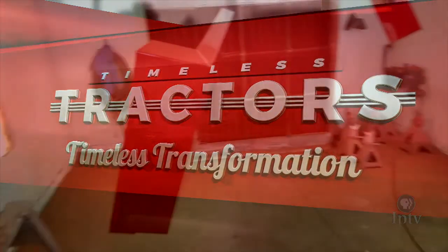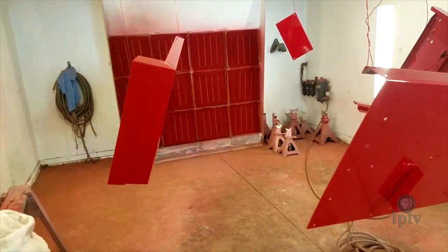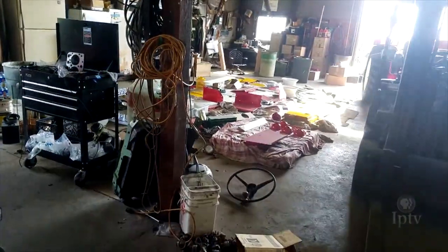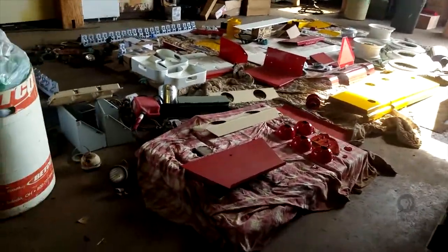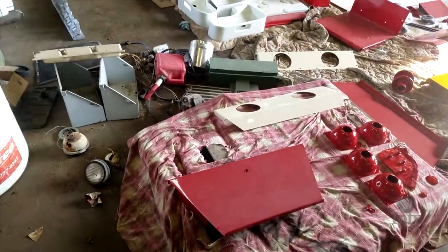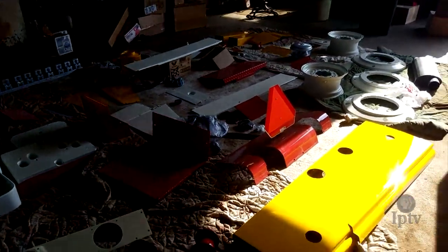Current status is that I have both of my right hand fenders painted and all the rest of the parts sitting on the floor over here to put my tractor back together today. Today will probably be the last day for anything major — minor things will happen in the next few days — but pretty much my tractor is done, which is sad because although it's awesome to see the final product, I always have a lot of fun doing this.